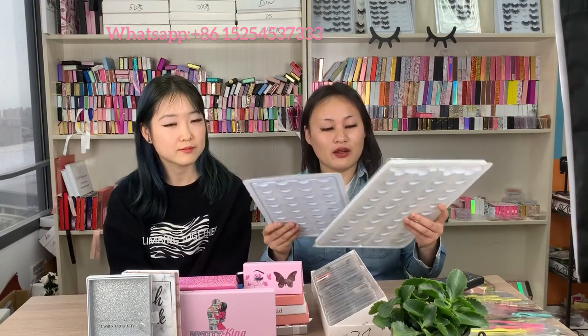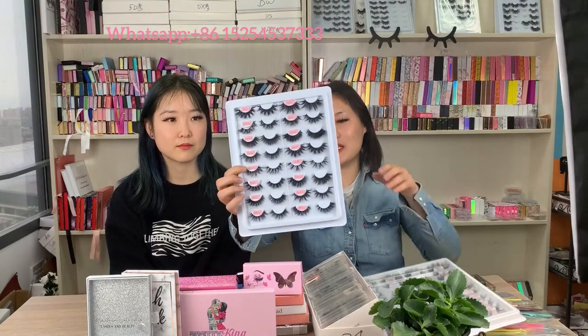We have the mink lashes from 16 to 25 millimeters, and there are 3D lashes and there are also 5D lashes. There are almost 200 different styles of lashes we have, and all of our lashes are 100% real mink and handmade, so each pair of our lashes you can use it up to 40 to 50 times.